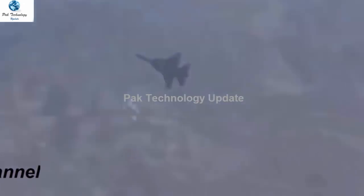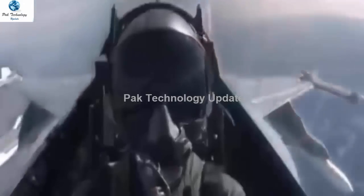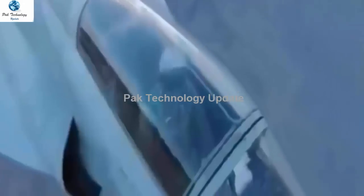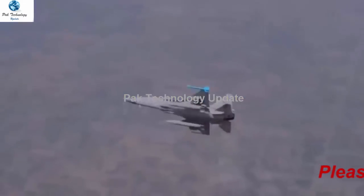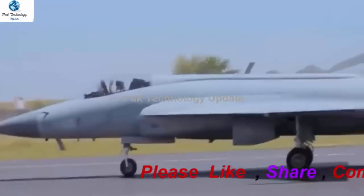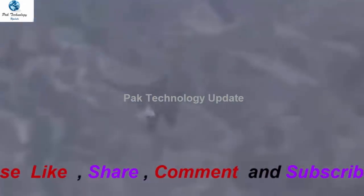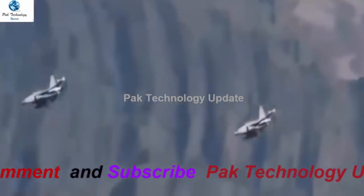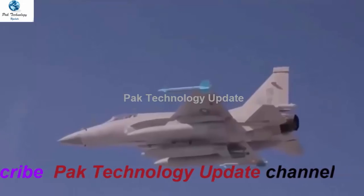JF-17 Block 3 is expected to feature more avionics advancements, for example a Helmet Mounted Display and Sight HMDS system, a new single-panel multi-functional display MFD, an active electronically scanned array AESA radar paired with an infrared search and track IRST system, a cockpit with a side-mounted flight control stick, and the KLJ-7B AESA radar. Additional features include greater use of composites, a new engine, a two-seater cockpit option, and a top speed of Mach 2 plus. Pakistani air force officials have defined it as a 4th generation plus fighter jet.